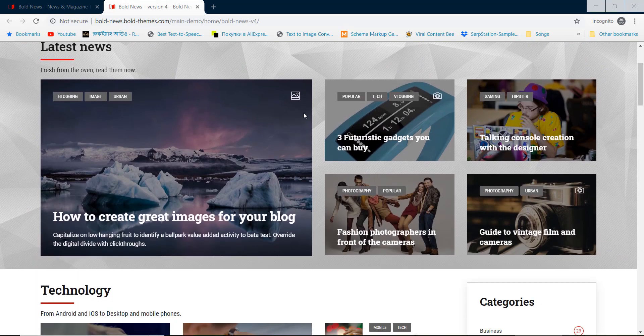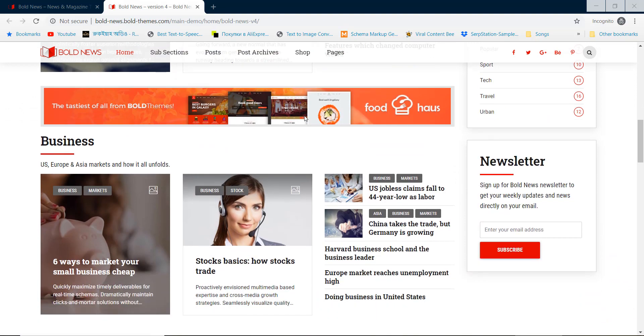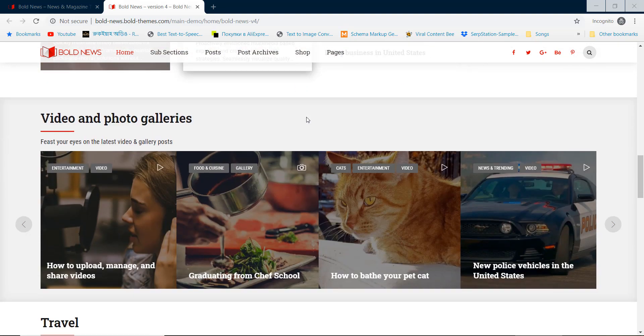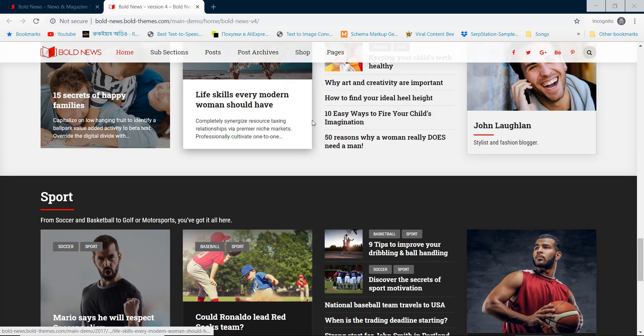Our next theme is Bold News. This theme comes with lots of flexible options and features for news websites. If you are searching for a clean design newspaper WordPress theme, Bold News can be a good choice for you.